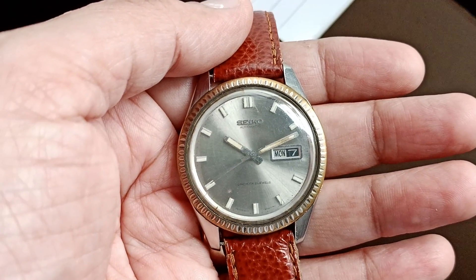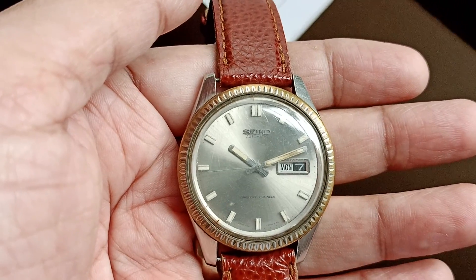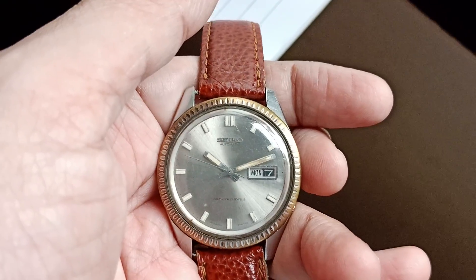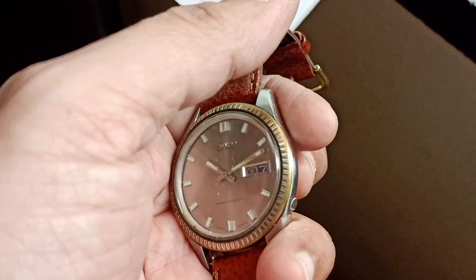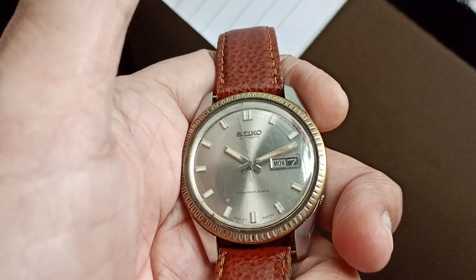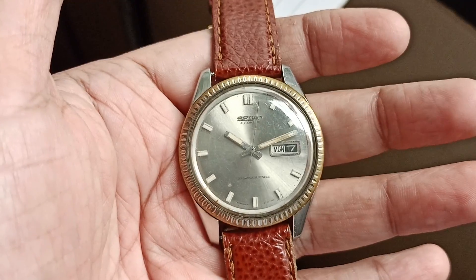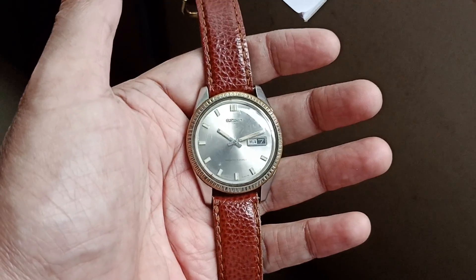It was named Seiko 5 because it has five attributes: number one is automatic movement; second is day-date display at the three o'clock position; third is water resistance; fourth is a recessed crown at the four o'clock position — here is the crown; and fifth is a case and bracelet built for durability.